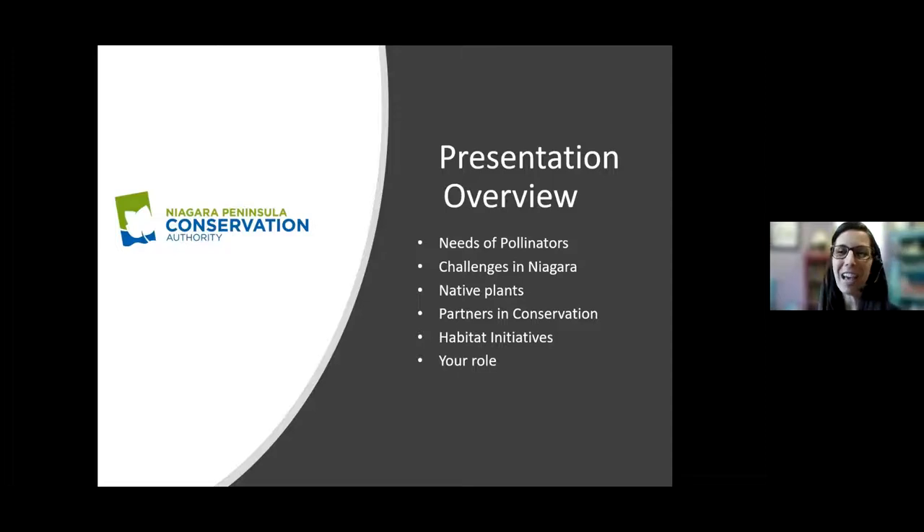We'll cover some of the challenges that pollinators face here in Niagara, what native plants are and what that means, some of the partnerships we've had including some with the city of Welland, habitat initiatives we've worked on as a conservation authority, and how everybody can play a role in helping native pollinators no matter where you live.